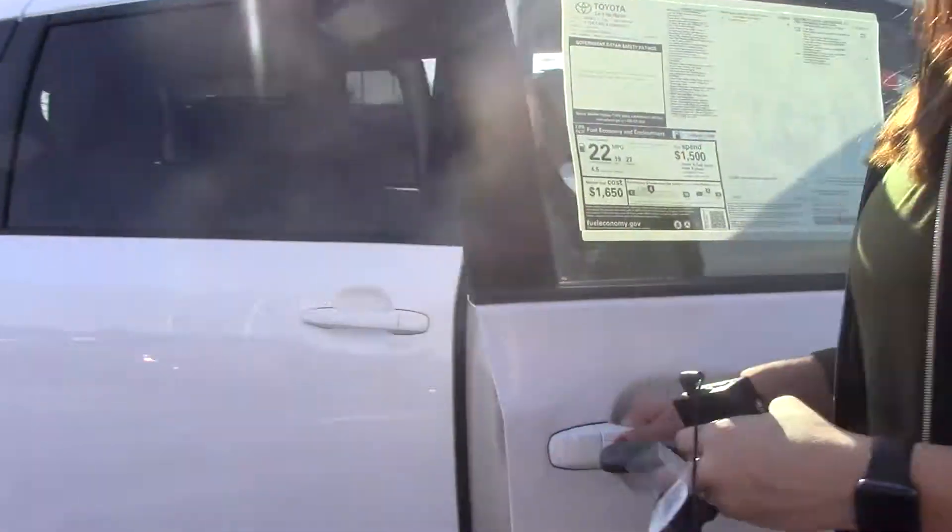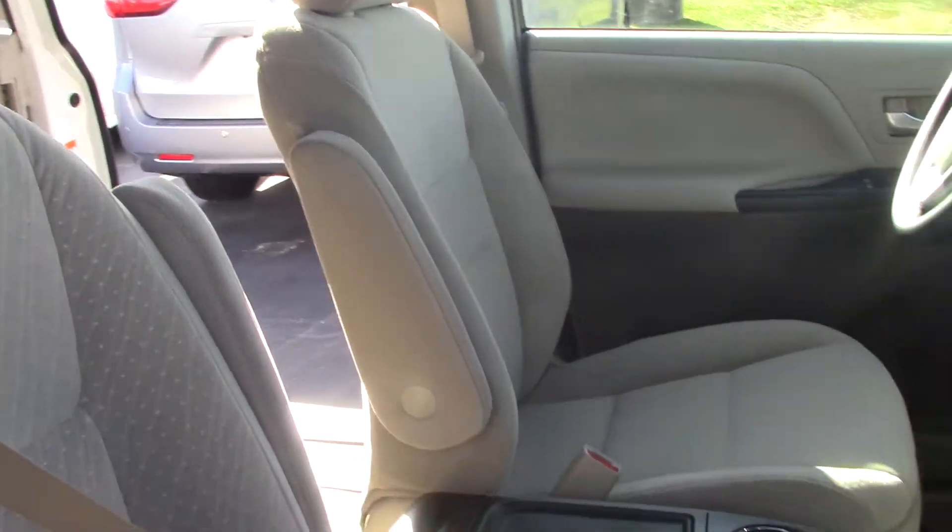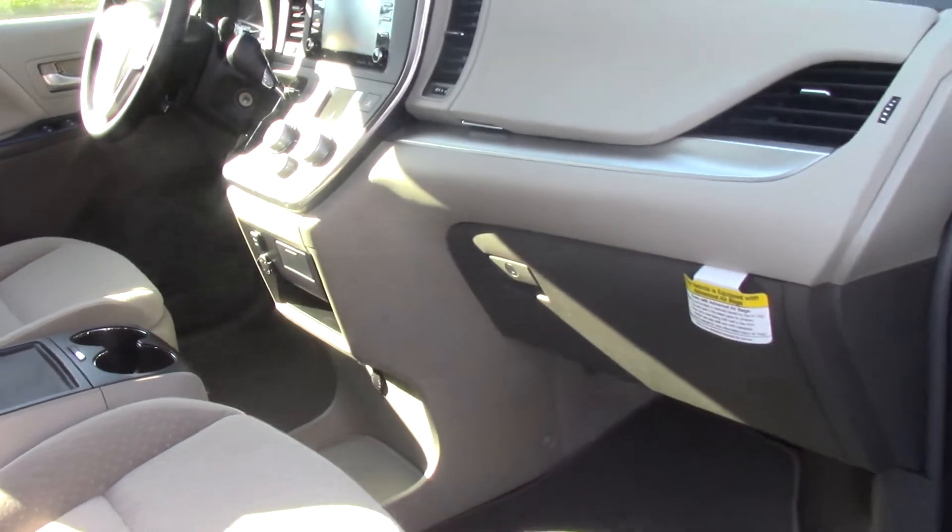Let me show you the inside. It is a light color cloth interior. This is the LE trim level, and you do have your Sienna floor mats as well.